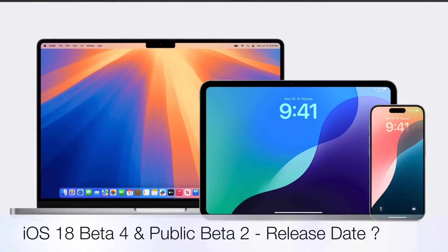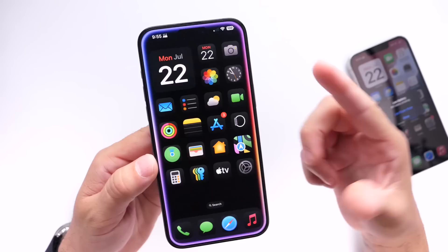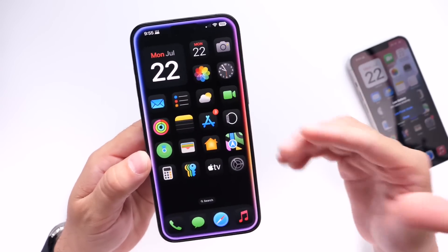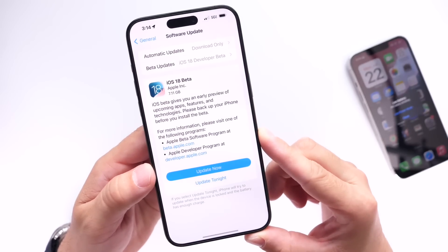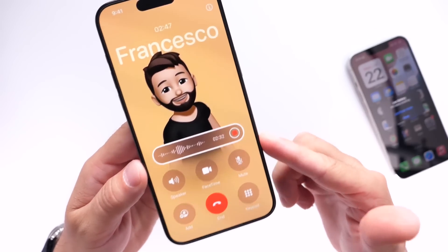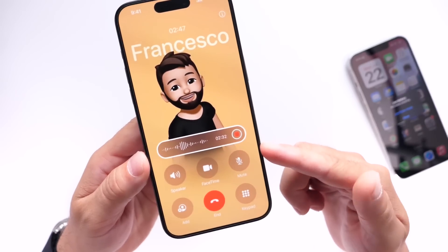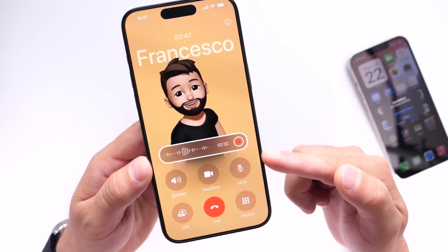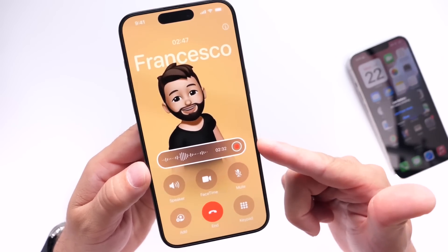When will Apple release the next beta — iOS 18 developer beta 4 and public beta 2 — and what new features can we expect? This next update is going to be a big one. Developer beta 4 could add a lot of new features we're hoping for, such as call recording. I think beta 4 and public beta 2 will be the updates to start rolling out a lot of the new Apple Intelligence features on iPhone.